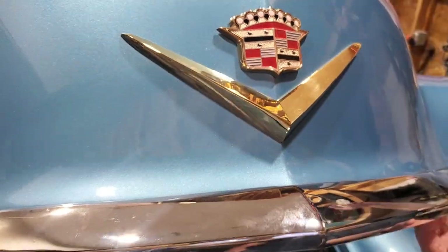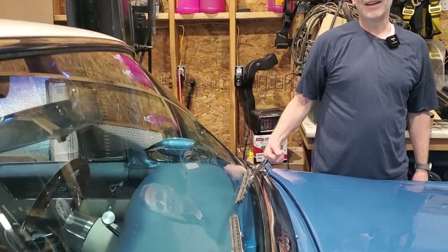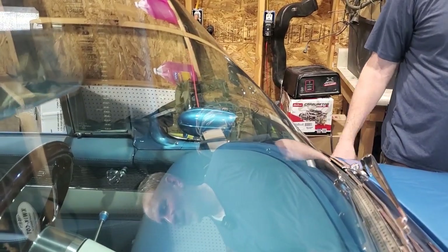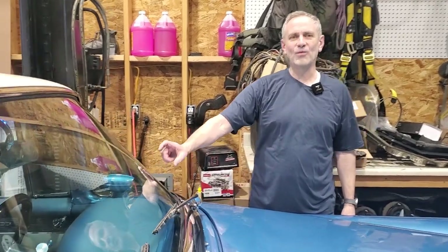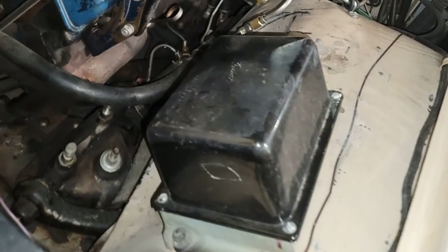This is called an Autotronic Eye. A lot of the Caddies had it from about '45 or '48 on. You drive around with your high beams on, and when a car comes toward you it'll automatically dim your lights. It ran with vacuum tubes inside, and there's a whole box on the front fender full of transistor tubes.